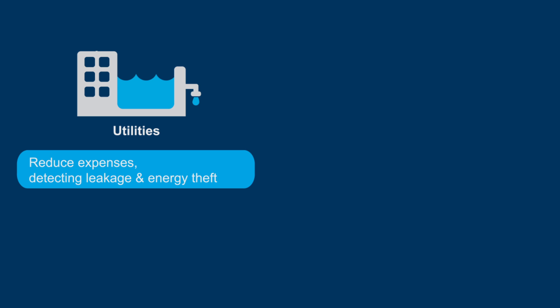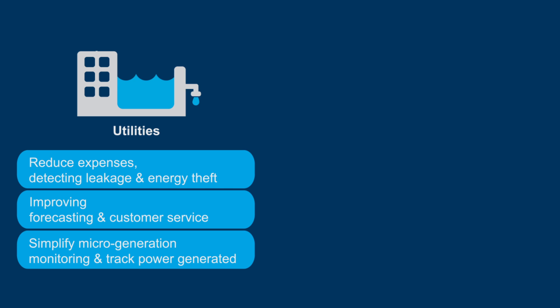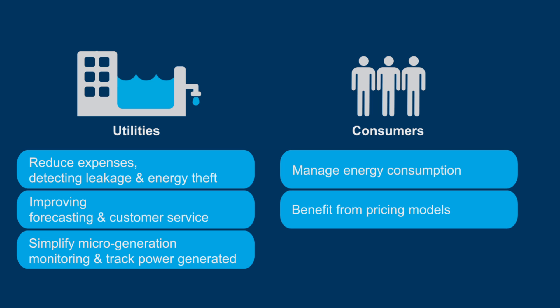The application enables utilities to reduce expenses, have measures in place for detecting leakage and energy theft, improve forecasting and customer service, and simplify micro-generation monitoring and track power generated as well as consumed. It also enables consumers to directly manage energy consumption and benefit from pricing models.